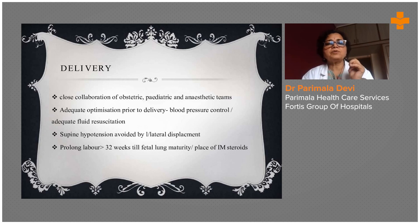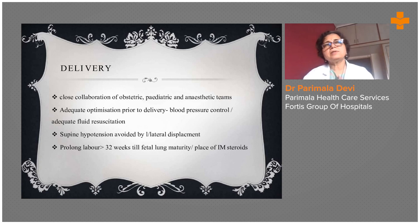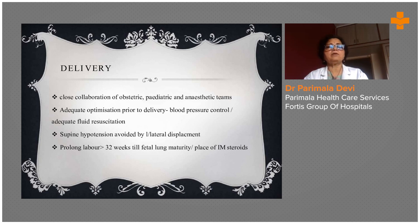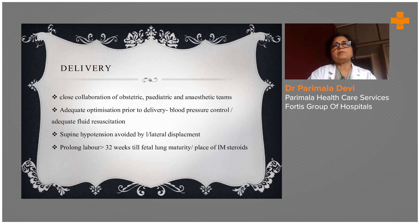Supine hypotension should be avoided by placing the patient in the left lateral position. Sometimes patients develop supine hypotension due to sedation and anticonvulsant therapy, so the left lateral position is critical. For prolonged labor, from 32 weeks until fetal lung maturity is confirmed, IM steroids are given to mature the fetus — steroids open up the alveoli and make the baby more competent to survive outside.